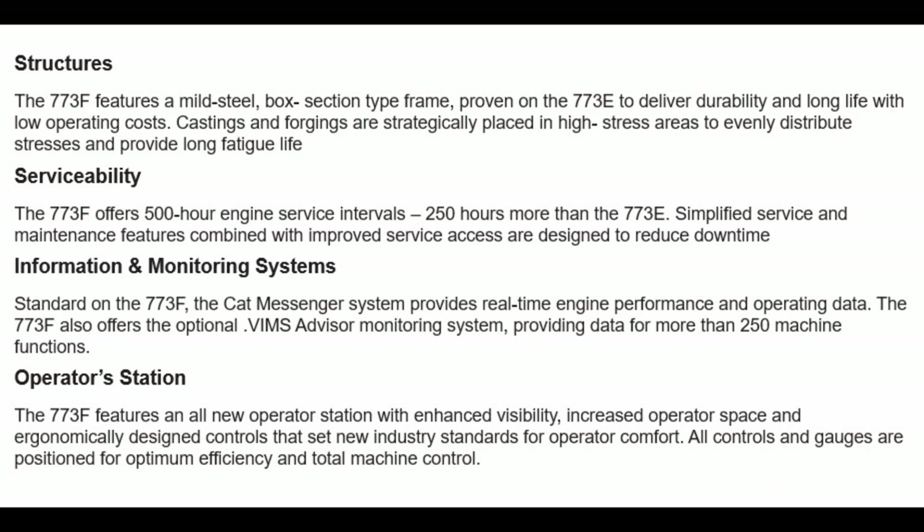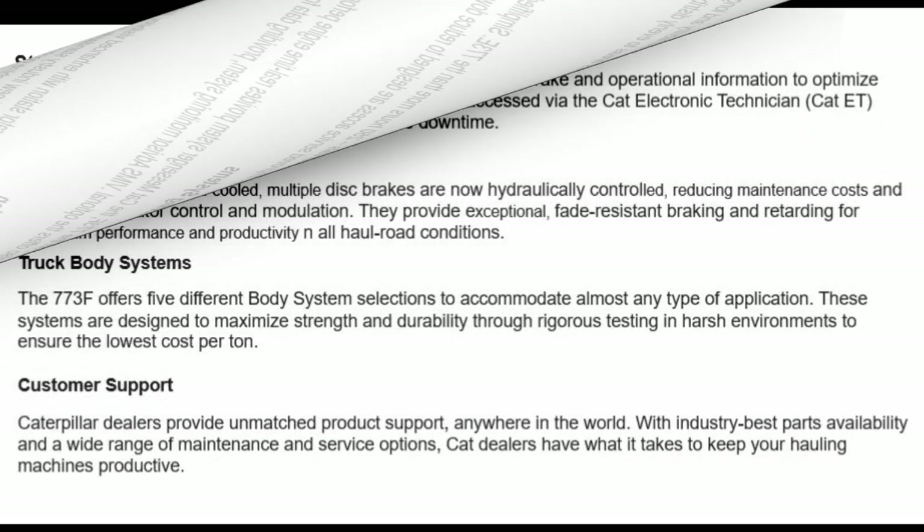Operator's Station: the 773F features an all-new operator station with enhanced visibility, increased operator space, and ergonomically designed controls that set new industry standards for operator comfort. All controls and gauges are positioned for optimum efficiency and total machine control.